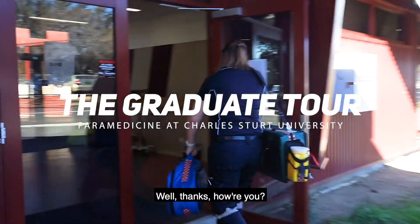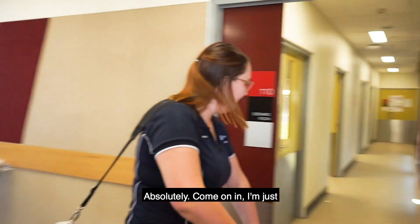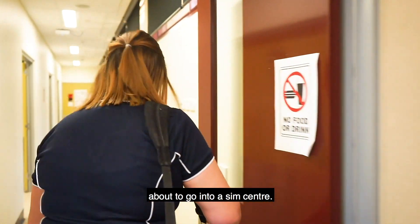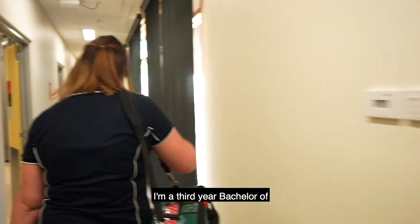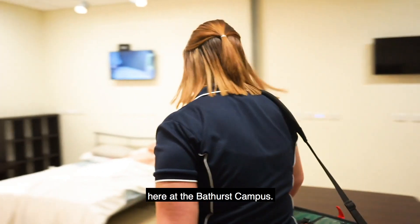Hi, how are you going? Well thanks, how are you? Not too bad. We were hoping for a tour of paramedicine. Absolutely, come on in — I'm just about to go into a Sim Centre. So what are you studying? I'm a third year Bachelor of Clinical Practice paramedic student here at the Bathurst campus.